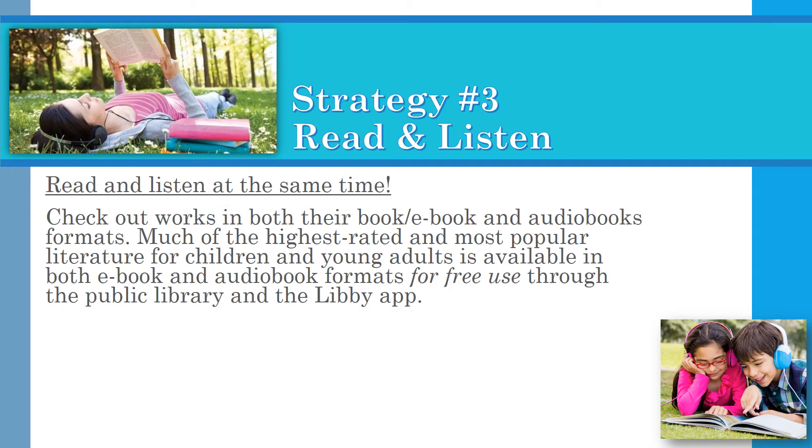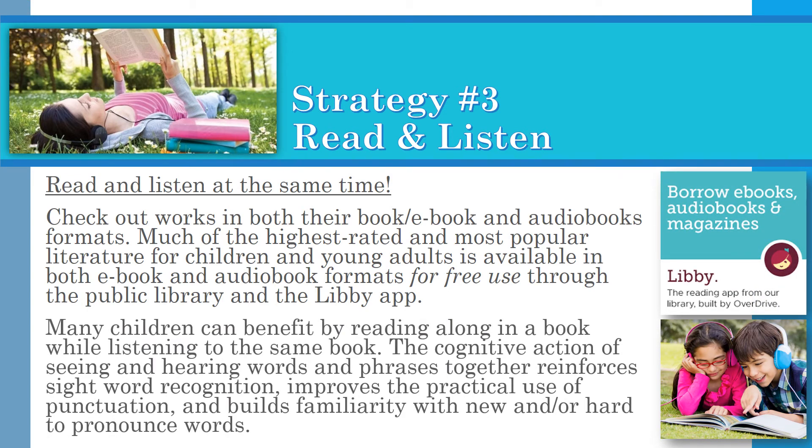Strategy three: Read and listen. Read and listen at the same time — check out works in both their book, ebook, and audiobook formats. Much of the highest-rated and most popular literature for children and young adults is available in both ebook and audiobook formats for free use through the public library and the Libby app. Many children can benefit by reading along in a book while listening to the same book. The cognitive action of seeing and hearing words and phrases together reinforces sight word recognition, improves the practical use of punctuation, and builds familiarity with new and or hard-to-pronounce words.